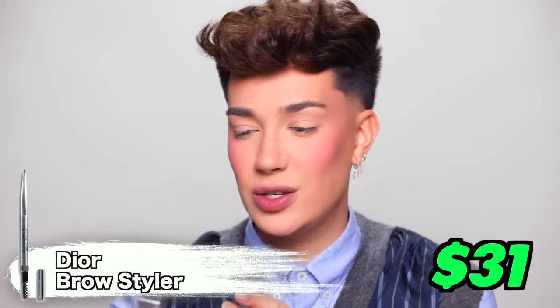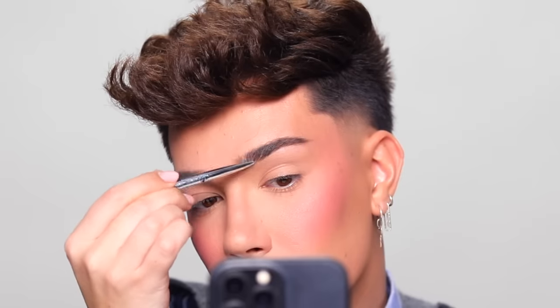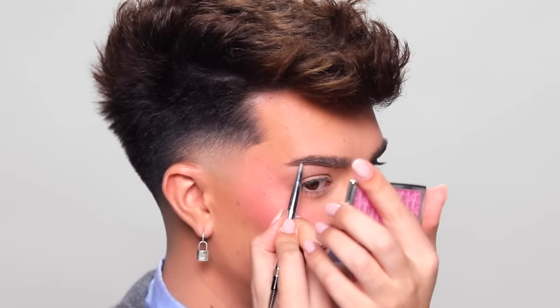Trucking right along, sticking with the Dior family, we're going to grab the Dior Show Brow Styler. This is one of the only luxury brow products I could find, so this is really our only option. And this one only cost $31, which is obviously a little bit more expensive than the typical brow pencil — I think Anastasia's are like $21. Not offensive. Wait, this brow pencil is actually kind of good, if I'm being honest. That color looks really good on me. It's not too dark, it's not too warm — a perfect neutral medium brown.